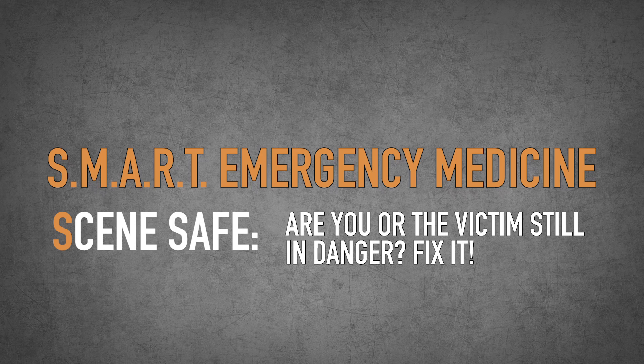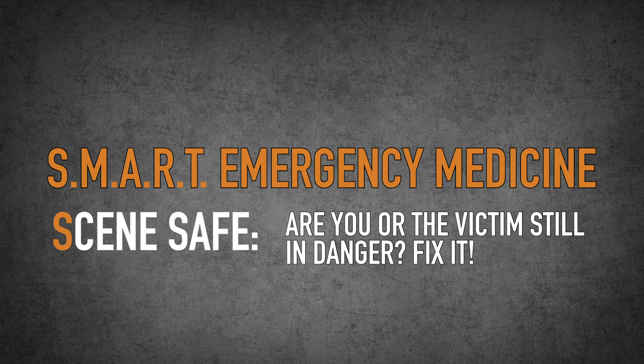The first thing is: is the scene safe? If you come up to an emergency medical situation, obviously you don't want yourself or others to become casualties. So you need to check and make sure it's safe. Even in a gunfight, sometimes the best medicine you can give is stopping the person who is putting holes in either you or the ones you love. So you may need to return fire or get to a safe place before you can even start treating the patient.